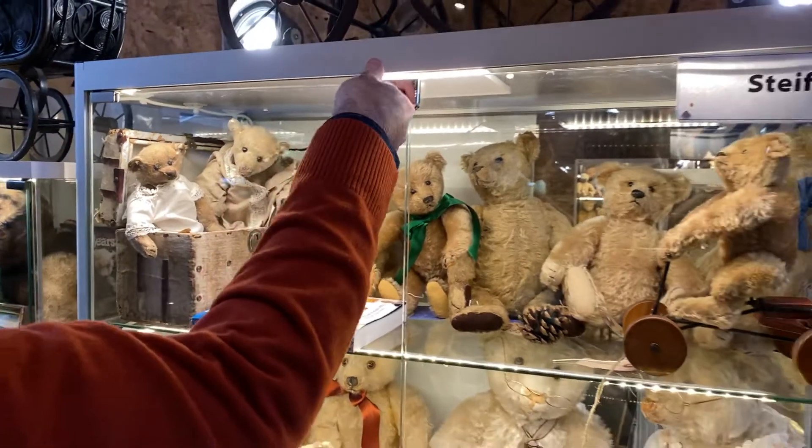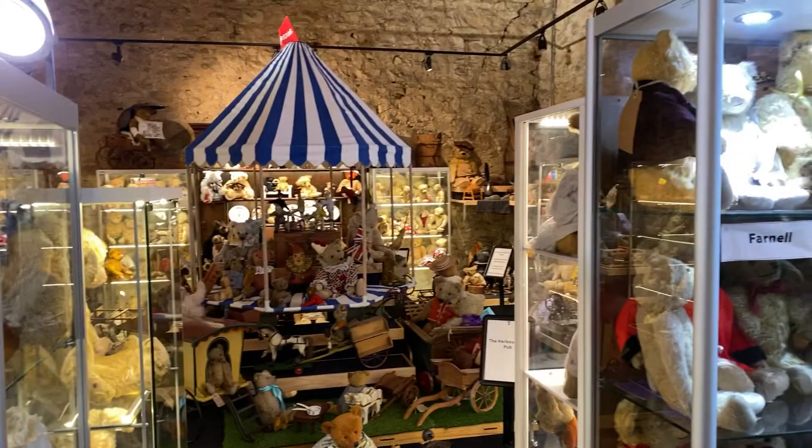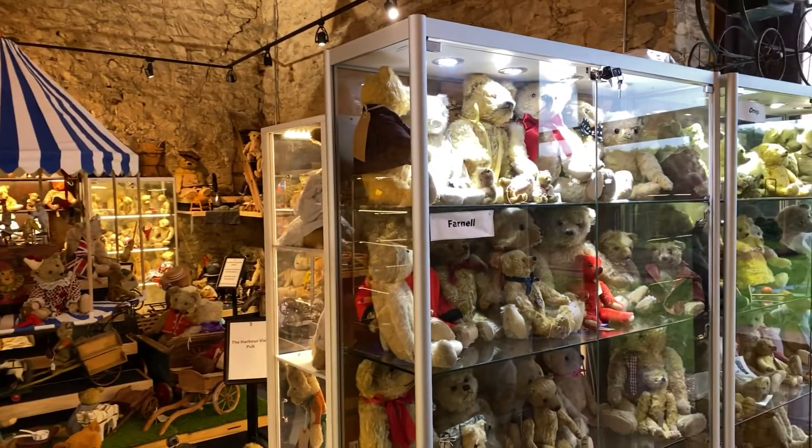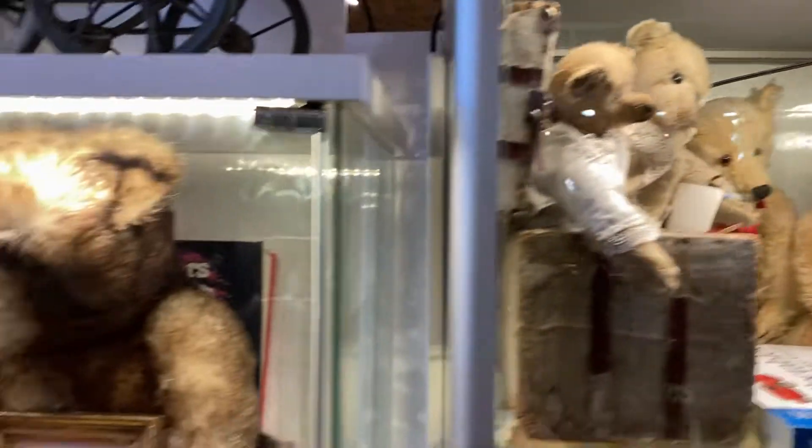If you're just tuning in, this is a little sneak peek into the segment we have just filmed here in London, England for the virtual doll convention. I am here with John Port, and it is such an incredible treat.